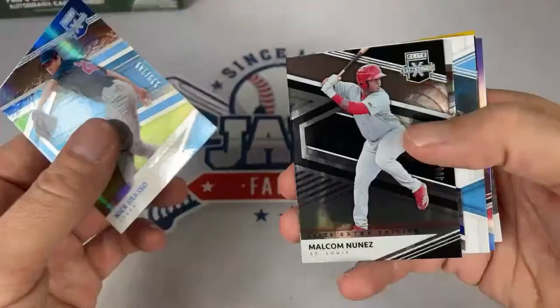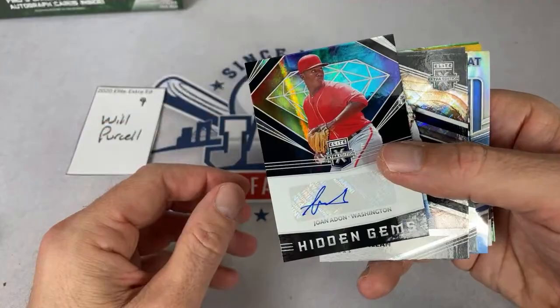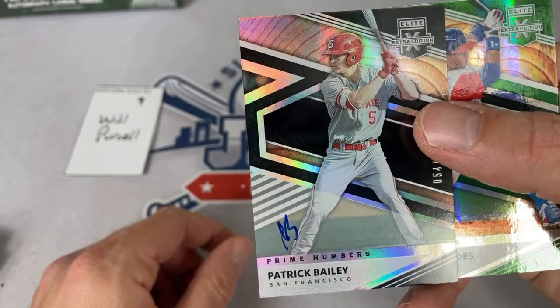Looks like he might be doubling as a coach in that picture, hitting fungos to the players. Max Meyer again — still looking for his autograph today. Number three pick in the draft, still a nice relic. There's a Yoan Adon from the Nationals. Two more autographs — Nick Garcia from the Pirates, and the final autograph of the box: Patrick Bailey, who kind of just initialed the card like guys used to do back in like 1960. Will, thank you very much.